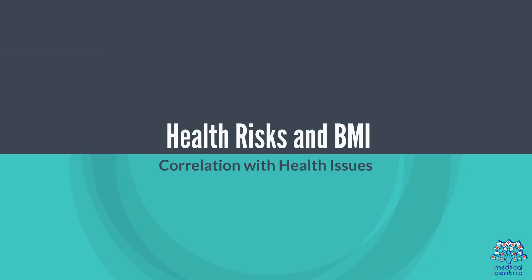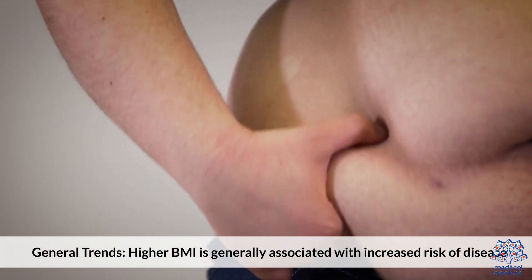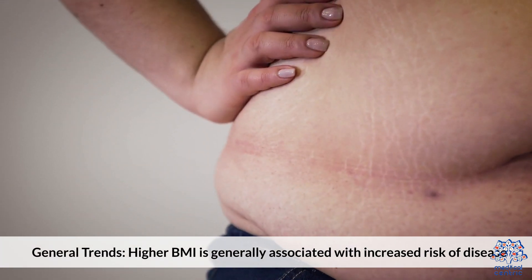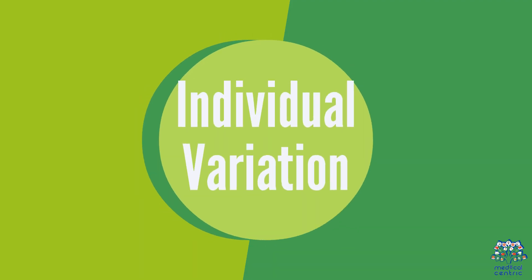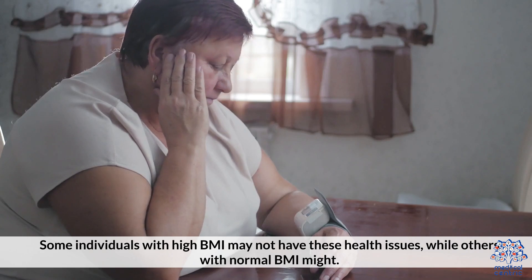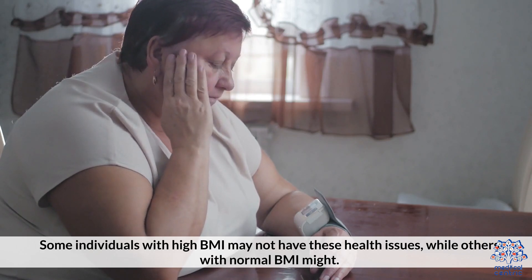Health risks and BMI: In terms of general trends, a higher BMI is generally associated with increased risk of diseases like diabetes, heart disease, and hypertension. However, there is individual variation — some individuals with a high BMI may not have these health issues, while others with a normal BMI might.